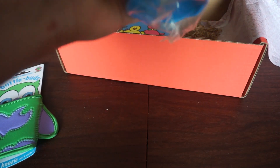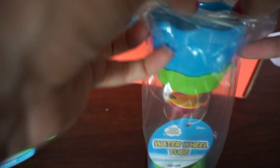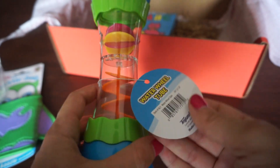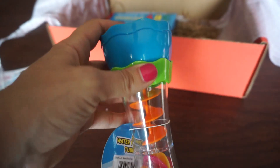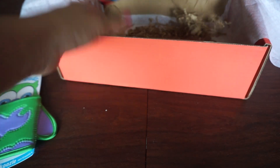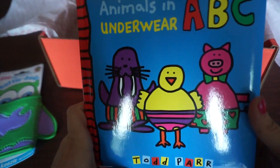Next thing is this water wheel tube — never seen one of these before, and this is also a bath toy for 12 months and up. You pour the water in at the top and it goes down and spins the wheel. Not positive, but that's my guess.